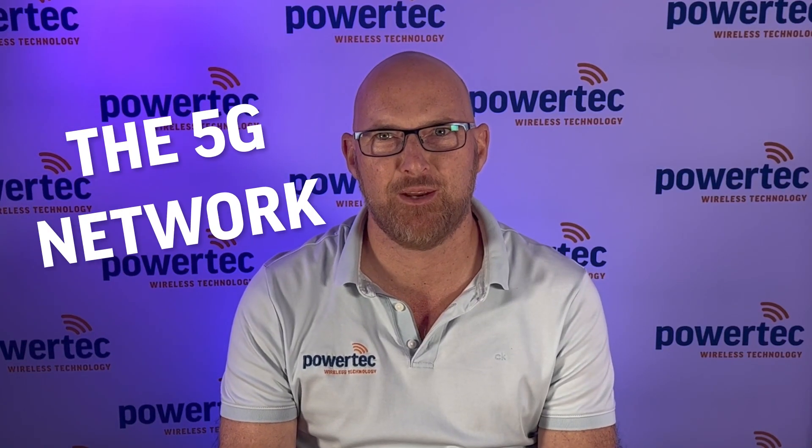Since Australia switched on the 5G network, the CellFi 5G has become the most awaited product here at Powertech. And guess what — it's finally arrived. I'm Paul Boyce, a product manager at Powertech Wireless Technology, and today we're going to give you a full rundown on the CellFi G51.